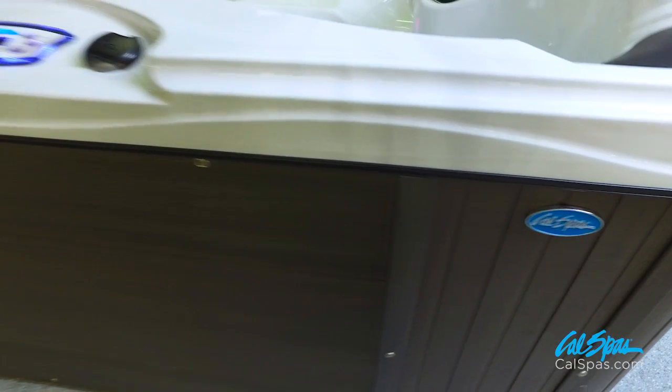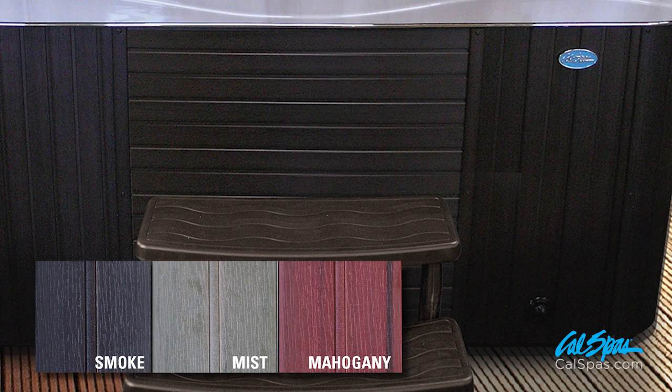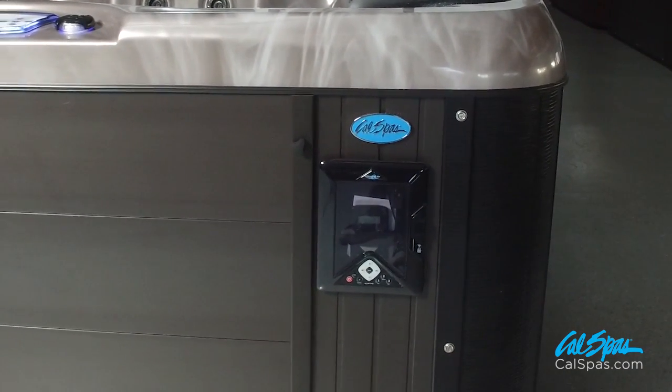Escape Spas are designed with both vertical and horizontal Cal Preferred cabinet panels available in three colors: smoke, mist, and mahogany. These cabinet panels are as durable as they are beautiful. New stainless steel hardware not only looks great, but provides easy access to perform seasonal maintenance.